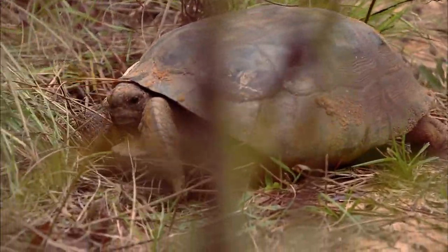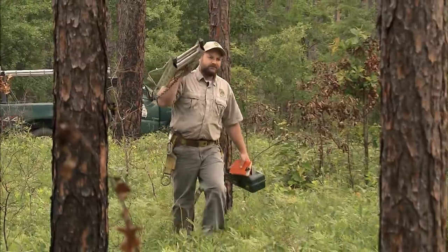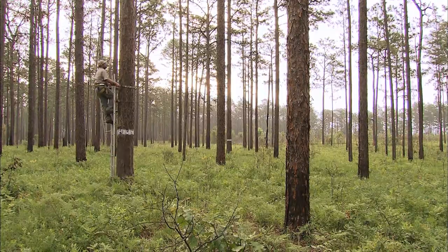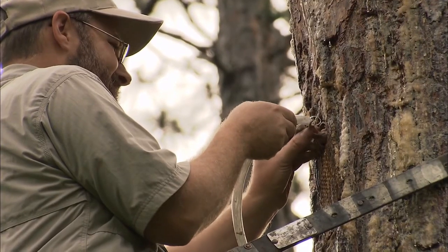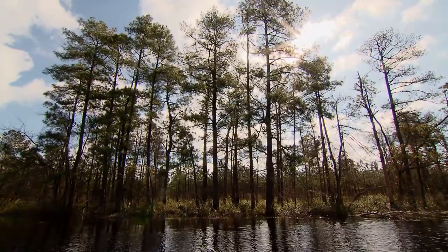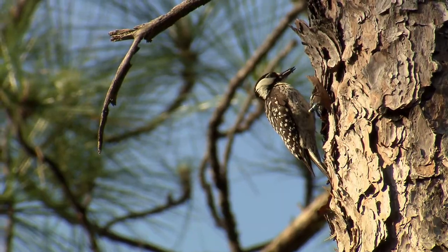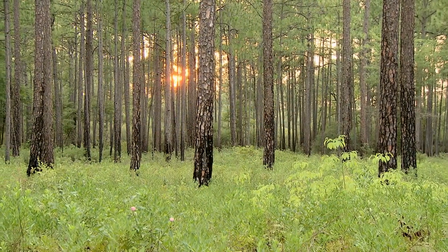People are trying to save the gopher tortoise. There are others who are working to bring back the population of the red-cockaded woodpecker. All these groups are working to save these species, but the main component to their survival is getting longleaf forests back to at least a stable point where you have the forests touching each other. Many of these species travel long distances, so if you just have a little pocket of longleaf forest, that's not enough.